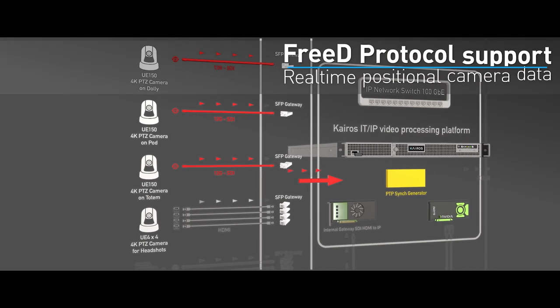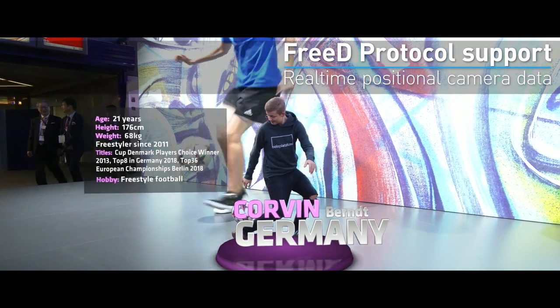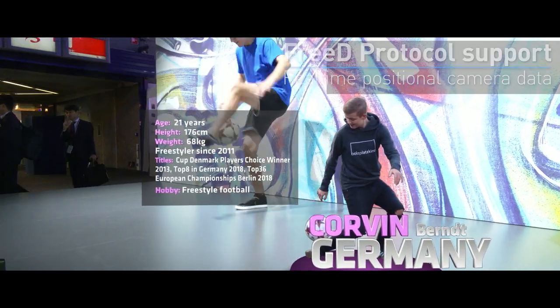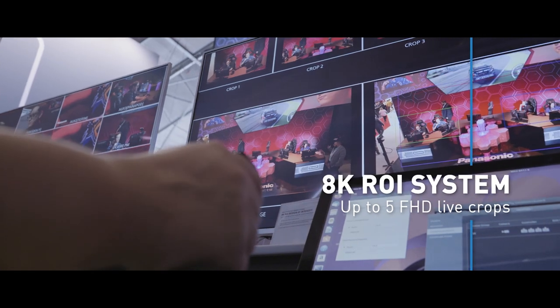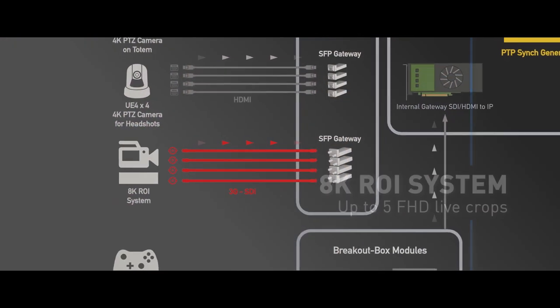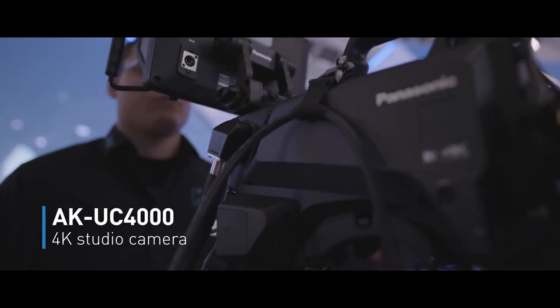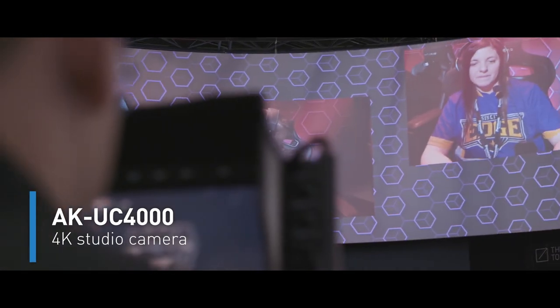The AW UE150 is also unique in supporting the 3D protocol, making it possible to feed positional camera data for augmented reality. The new 8K ROI system, consisting of an 8K camera, provided up to 5 Full HD live crops. Finally, the 8K UC4000 Studio cameras were used to capture the action in 4K.